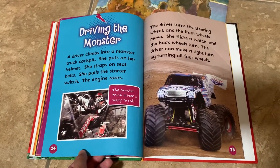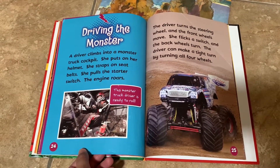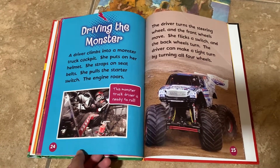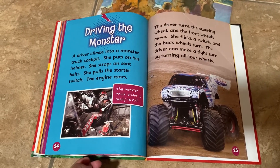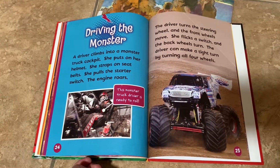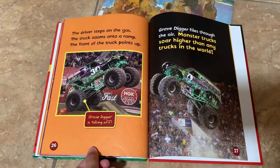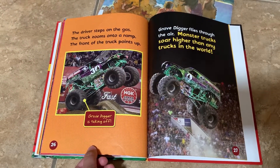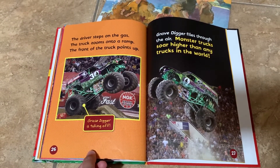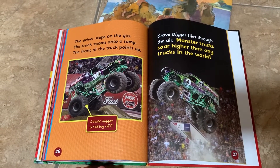A driver climbs into a monster truck cockpit. She puts on her helmet, straps on seatbelts, and pulls the starter switch — the engine roars. The driver turns the steering wheel and the front wheels move. She flicks a switch and the back wheels turn too. The driver can make a tight turn by turning all four wheels. She steps on the gas, the truck zooms onto a ramp, the front points up, and Grave Digger flies through the air. Monster trucks soar higher than any trucks in the world.